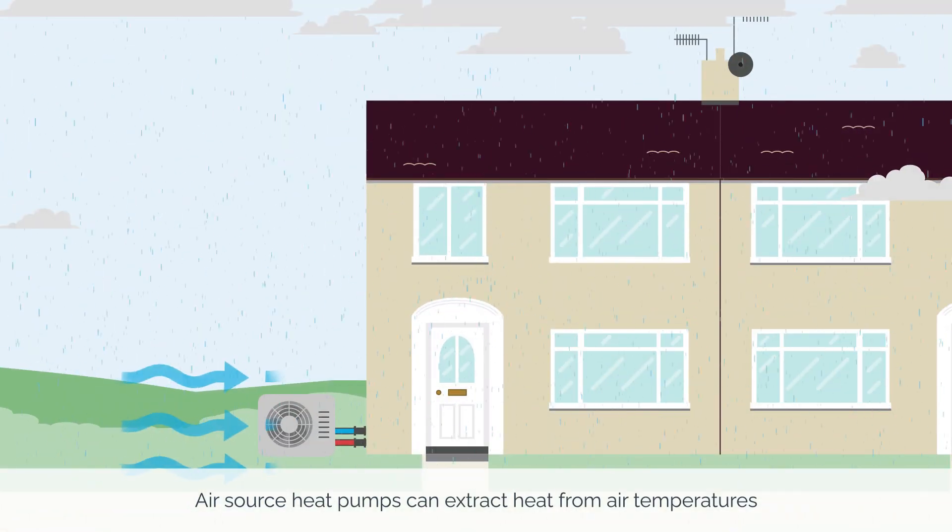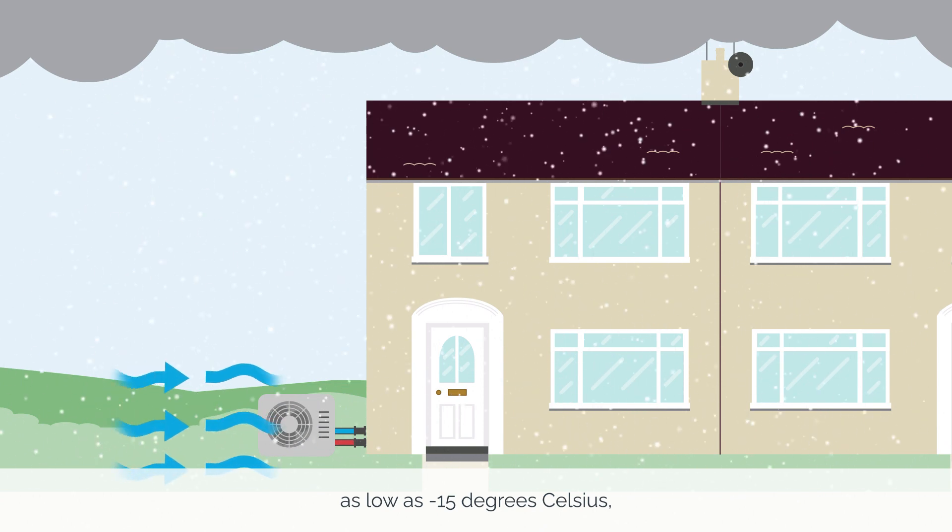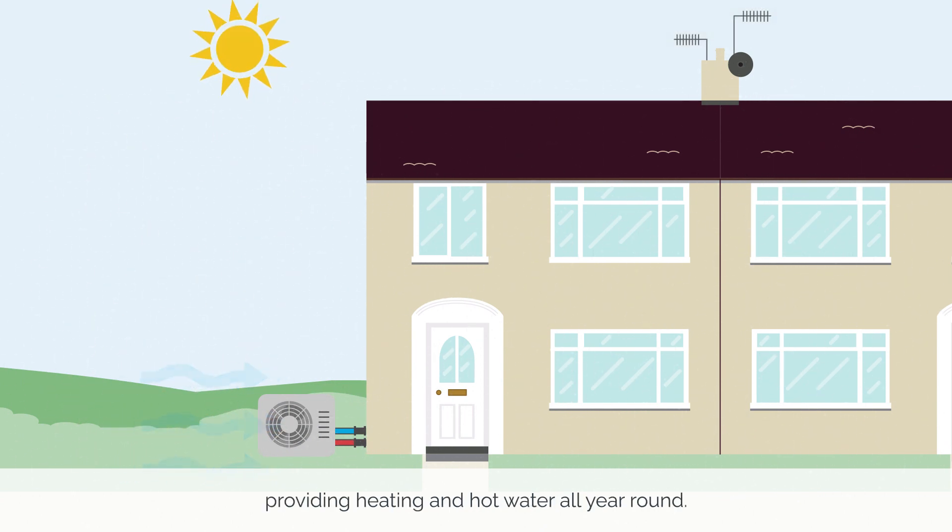Air source heat pumps can extract heat from air temperatures as low as minus 15 degrees Celsius, providing heating and hot water all year round.